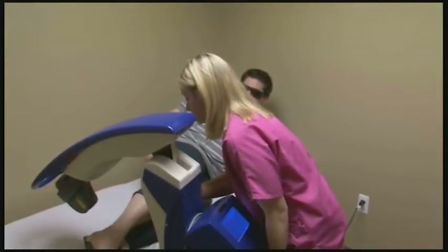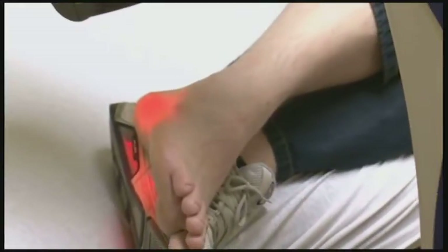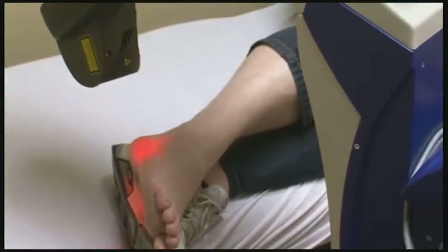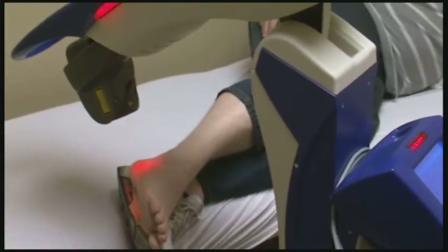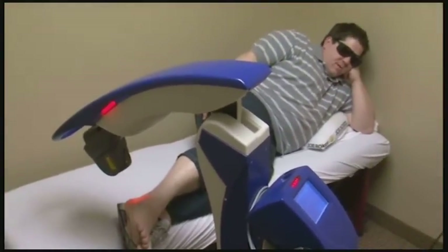One of those miracle patients is Tony Gambi, who endured severe ankle pain for eight years. After the first seven-minute treatment, I was completely without pain. I was smiling all day long because I hadn't walked without pain in a long time. And to be without pain like this, it's worth every penny.